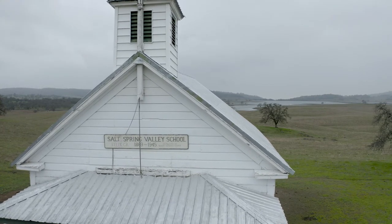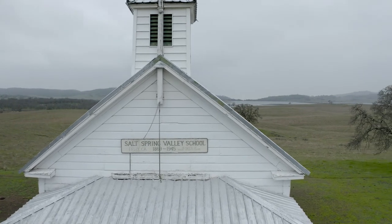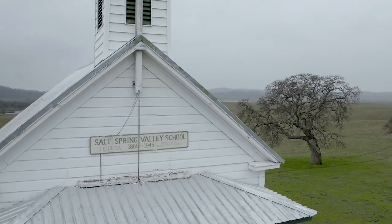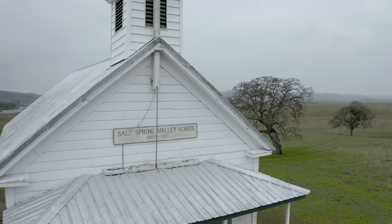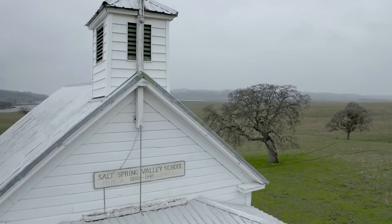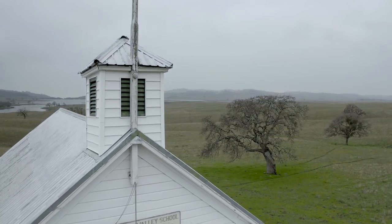Let's zoom in here and talk about this video some more. I'm going to zoom in on the name of the school — Salt Spring Valley School, Felix, California, 1860 to 1945. Anybody wants to Google that, take a look, check it out. I'll try to remember to put some links in the video description with some history to the school — sometimes I forget to do that kind of thing, but I'll try to remember this time.